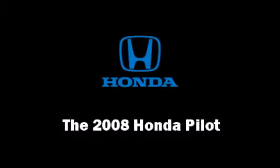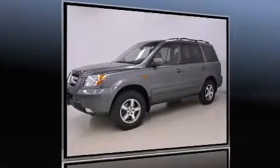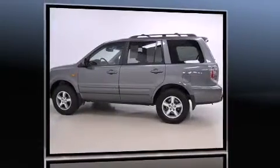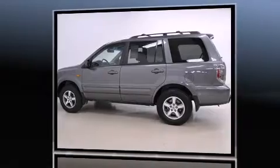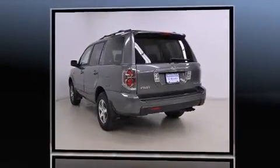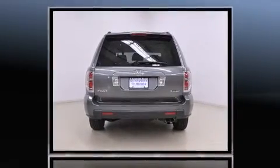You can expect a lot from the 2008 Honda Pilot. A 3.5-liter V6 engine pairs with a sophisticated 5-speed automatic transmission, providing a smooth and predictable driving experience. This model accommodates eight passengers comfortably.